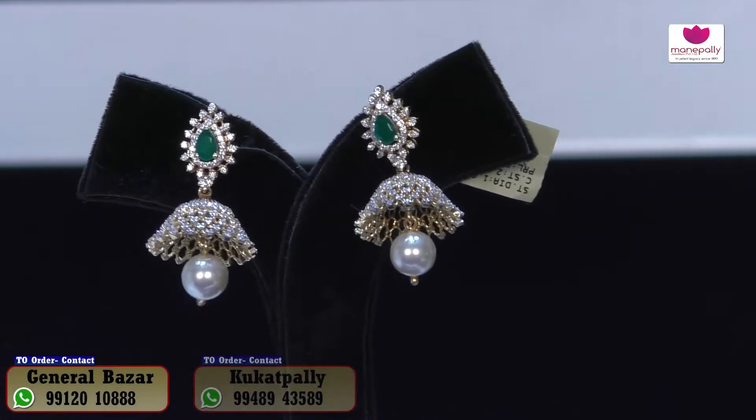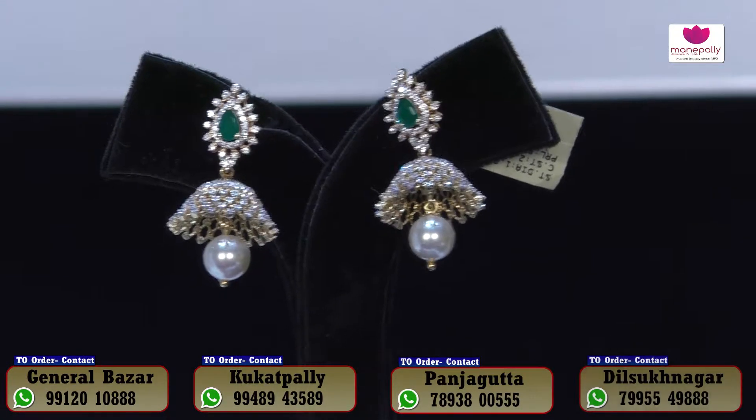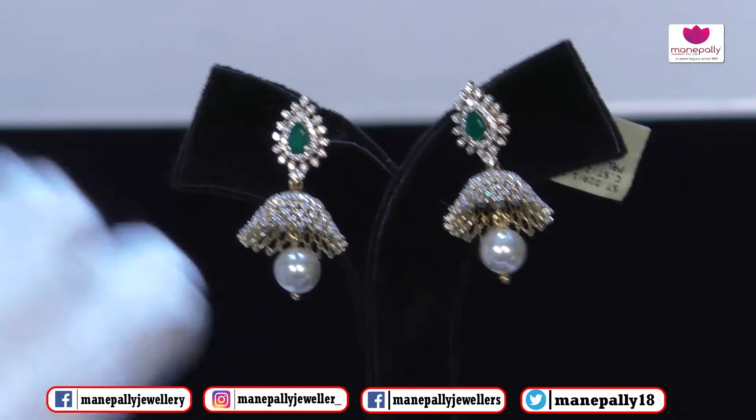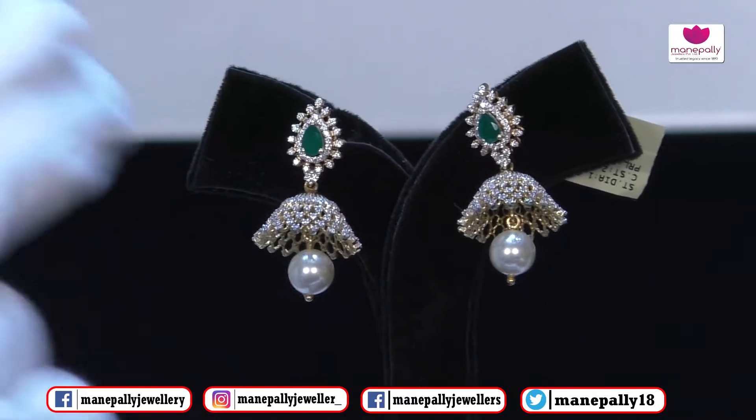Have a look at the design — it is light weight and beautifully manufactured. Only 60 grams of gold. Have a look at the carat — only 1.5 to 2 carats. It highlights beauty.